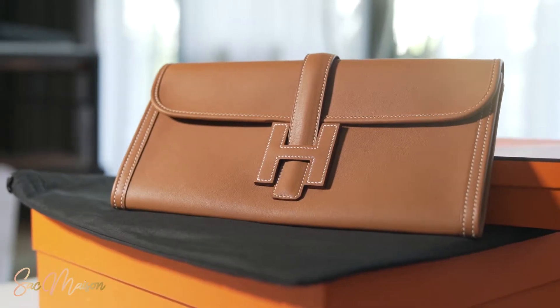As you can see right here, I'm having the MSGJ clutch. It's a flat clutch with the H logo as the closure and it's available in five sizes. It comes in Mini, PM, GM, Elong 29, and Elong 35, and this one is an Elong 29.